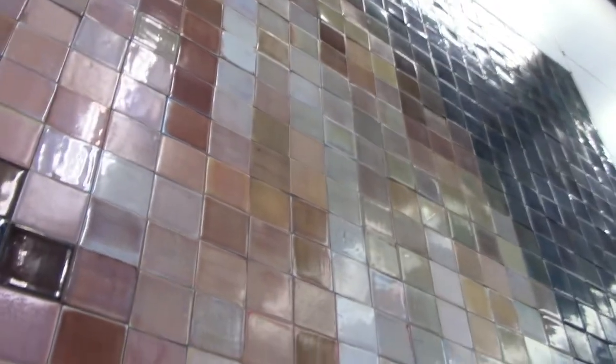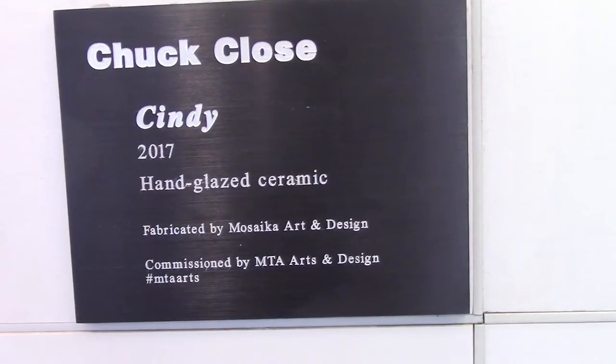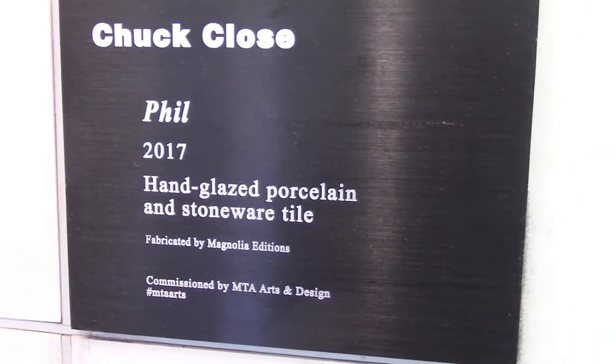You're not going to get that sense of a physical relationship with the piece if you're just seeing it in a photo or from a distance, so it's so great that we can get so close to it. Next up is a piece called Phil, a portrait of Philip Glass.